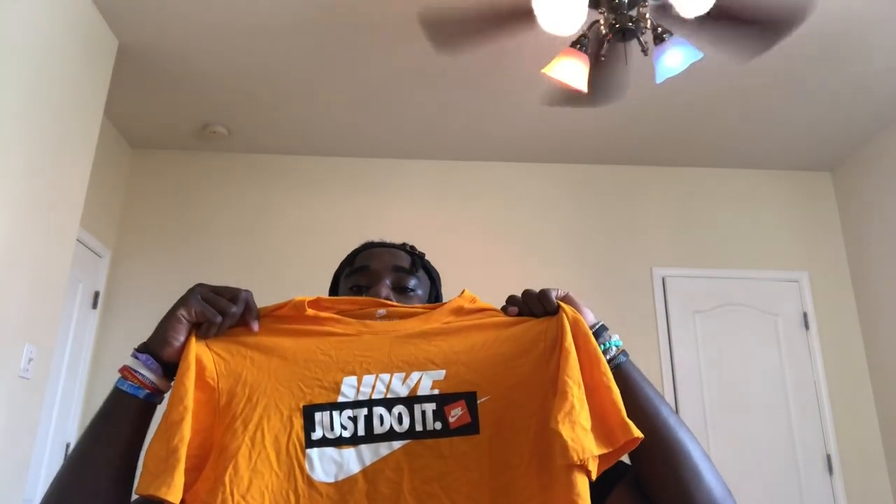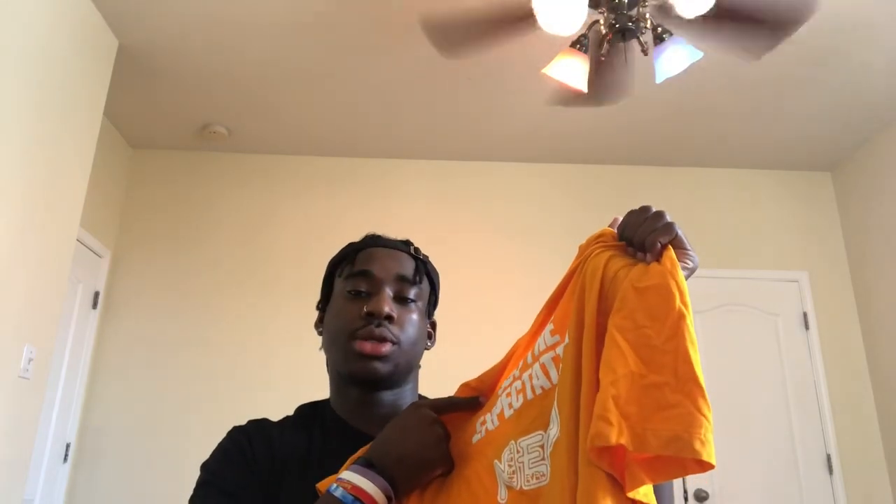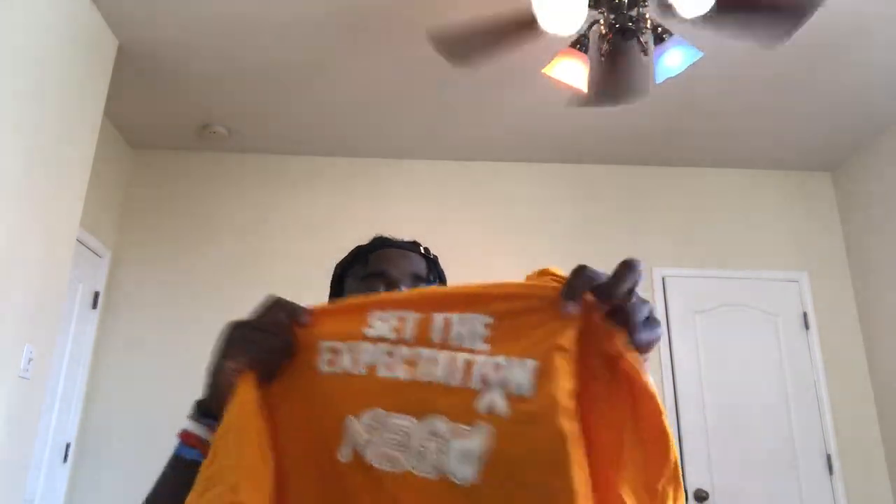Next up we got the Nike 'Just Do It' shirt. On the back it says 'Set the Expectation' — shout out Brenda Tracy. Y'all can look up Brenda Tracy on YouTube and she'll tell her story. And then we got NEGU down here — that stands for Never Ever Give Up. Shout out NEGU, helping kids with cancer. We also got the NEGU bracelet and the 'Set the Expectation' bracelet.